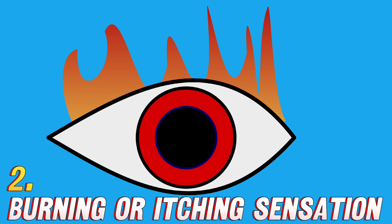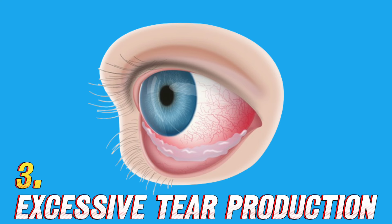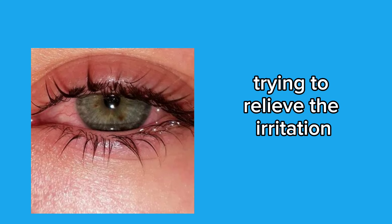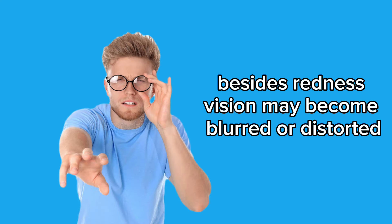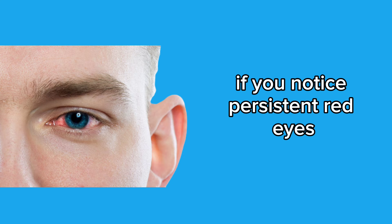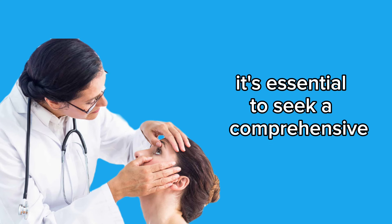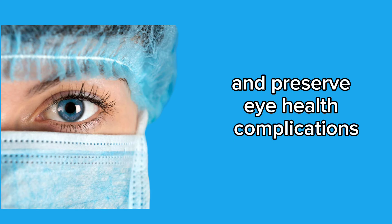2. Burning or itching sensation — eyes may feel irritated, causing discomfort and a need to scratch. 3. Excessive tear production — the eye may tear up more than usual, trying to relieve the irritation. 4. Associated blurry vision — besides redness, vision may become blurred or distorted due to increased eye pressure. If you notice persistent red eyes and other symptoms related to glaucoma, seek a comprehensive ophthalmological evaluation. Early detection and appropriate treatment are crucial to control the progression of glaucoma and preserve eye health.